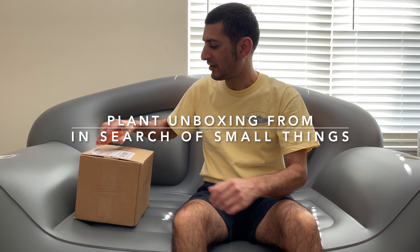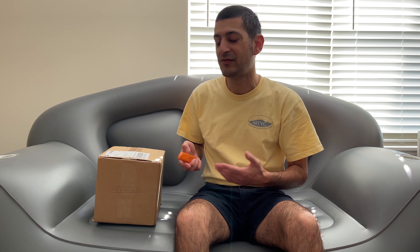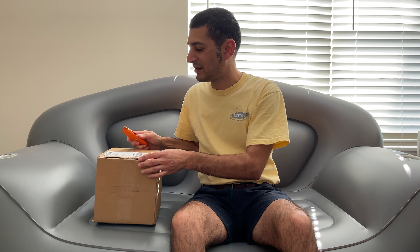Hey folks, I just received my package from In Search of Small Things. I purchased a couple of plants off there. There were several others I wanted, but these are plants you don't see on regular websites — they're small terrarium plants. They had a huge selection of beautiful things, and it's easy to go for broke on that site. Some I liked were out of stock, but one finally came back in stock, so I made my first order from them. Let's see how they turned out.